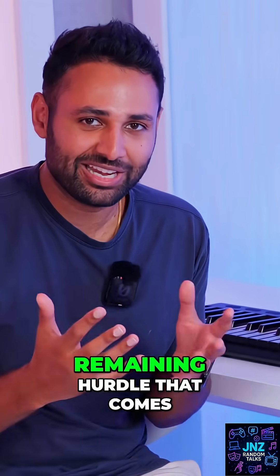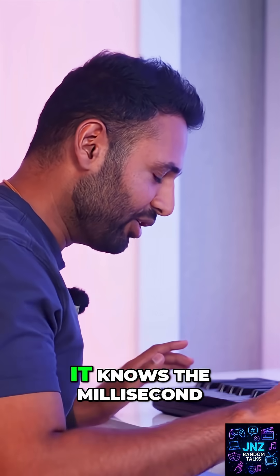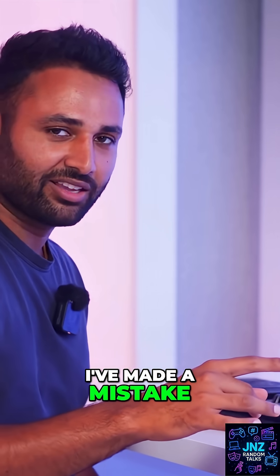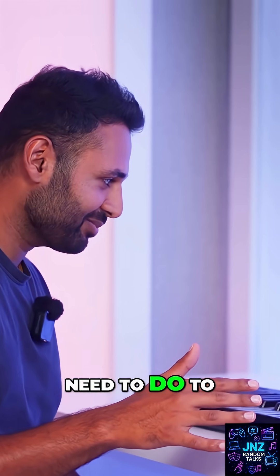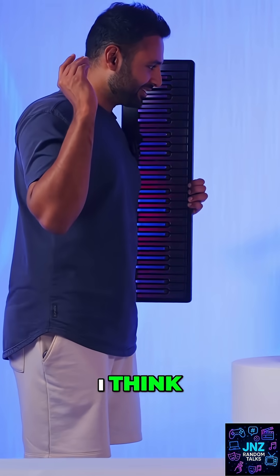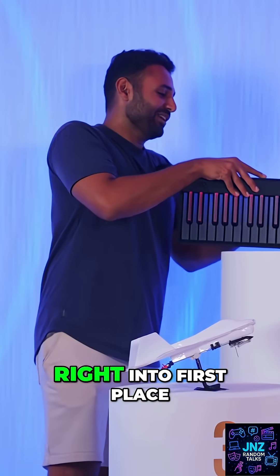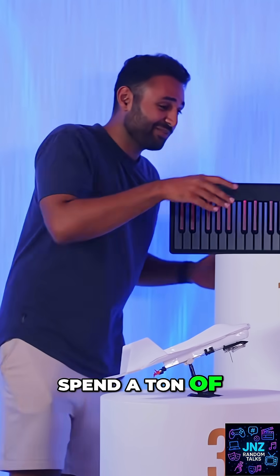Which, if you think about it, is like the only remaining hurdle that comes from trying to teach yourself how to play an instrument. It knows the millisecond I've made a mistake, and exactly what I need to do to make it better. And so, compared to these three, I think piano has to go right into first place. If you're going to spend a ton of money on a toy, that's the way to do it.